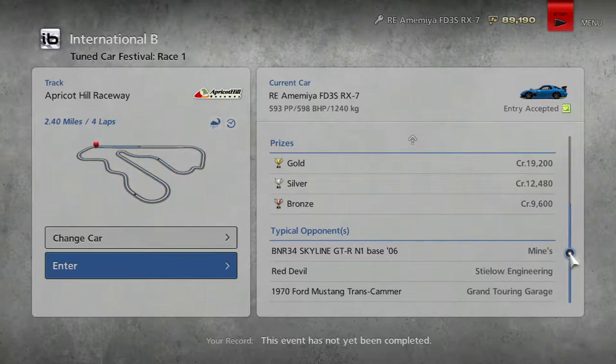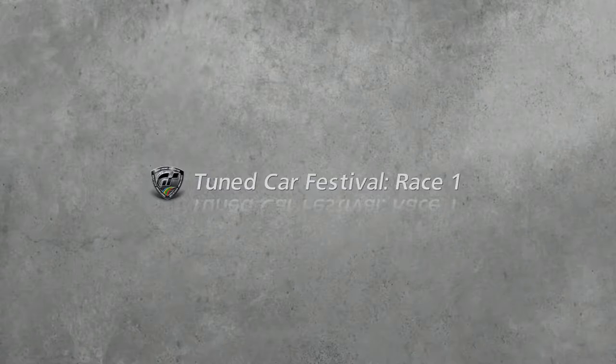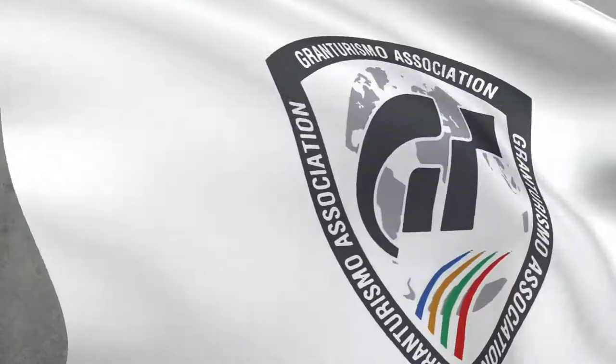So we've got the Mind Skyline, a Red Devil, and the 1970 Ford Mustang Trans Cam — that was in the Grand Touring Garage in GT5, and that was an awesome car. I'm looking forward to this. GT6, give me some good opponents — ones that are challenging but still let me win.